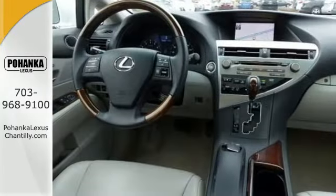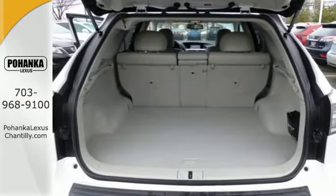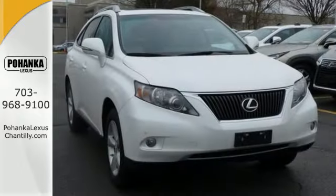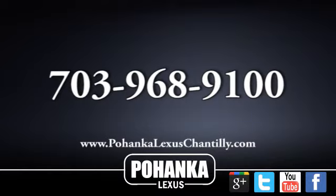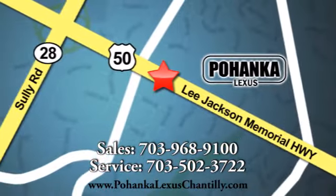There are no other SUVs that blend style, safety, performance, and elegance into one package like this stunning RX 350. Come see it for yourself today. Call us now for more information on this vehicle or visit today. We're conveniently located at 13909 Lee Jackson Memorial Highway in Chantilly.